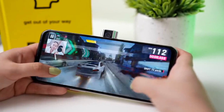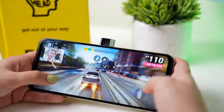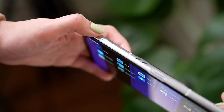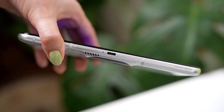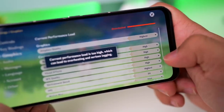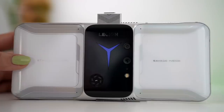Just looking at the ergonomics, you can tell it's perfect for landscape gaming. It has many active triggers: 4 ultrasonic shoulder triggers, 2 capacitive buttons on the rear, and 2 pressure-sensitive buttons on the screen. The device is also made with an aluminum glass body and a very innovative design that truly stands out.